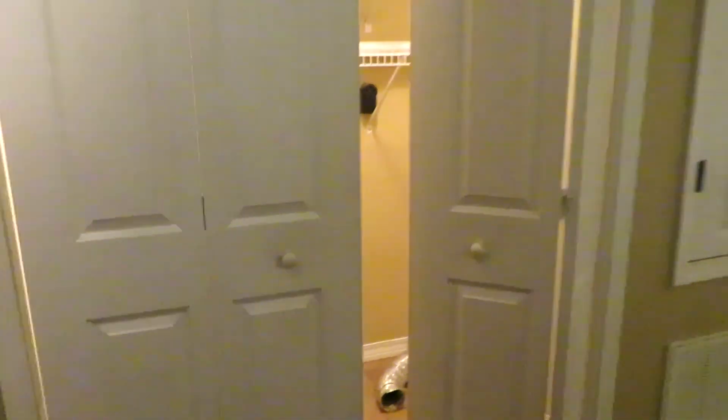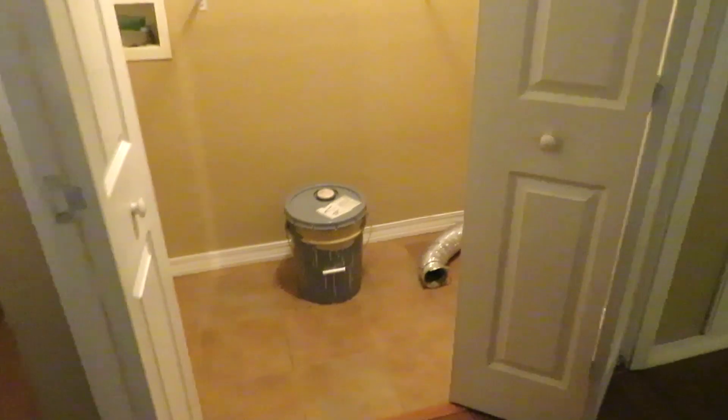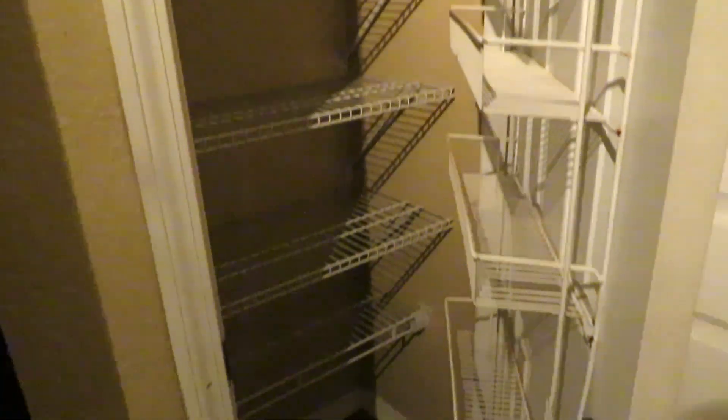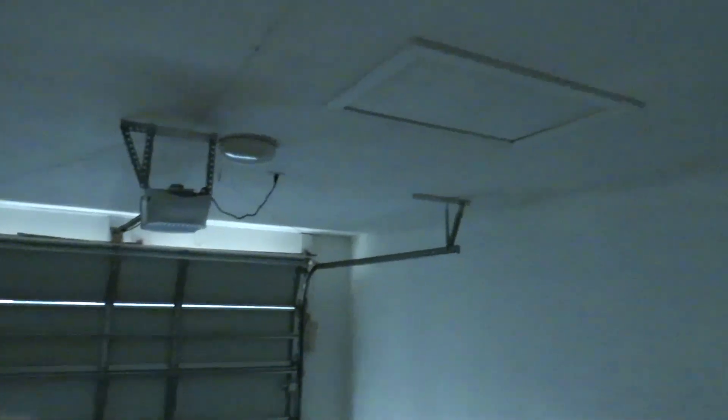This would be the washer-dryer area right here — that's convenient. And there is a little pantry area right here. We have a one-car garage with an electric closer, attic storage, and an electric water heater.